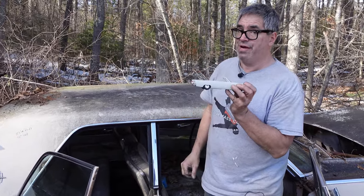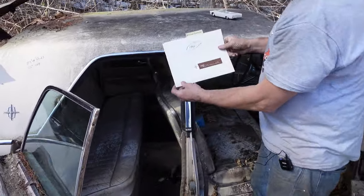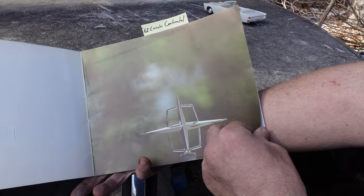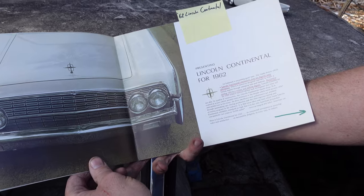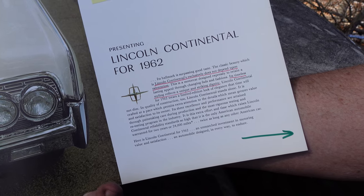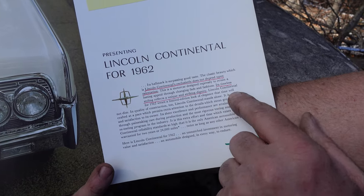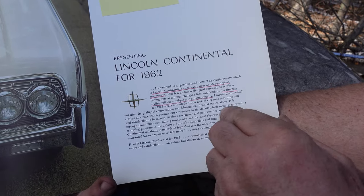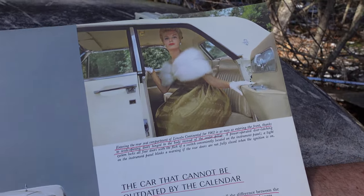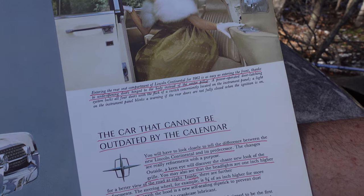On the convertibles, there's no B-pillar, there's no nothing, and there's no frame under this. Here we see the leather interior, and this is a 1962 Lincoln Continental sales brochure. 'The new Lincoln Continental.' Second year in. 'Its hallmark is surpassing good taste. The classic beauty, which is Lincoln Continental's exclusively, does not depend on ostentation.' A total 180 from 1960. 'Its timeless styling reflects a unique and striking dignity.' And here we have this lady with her mink stole entering the rear seat compartment.